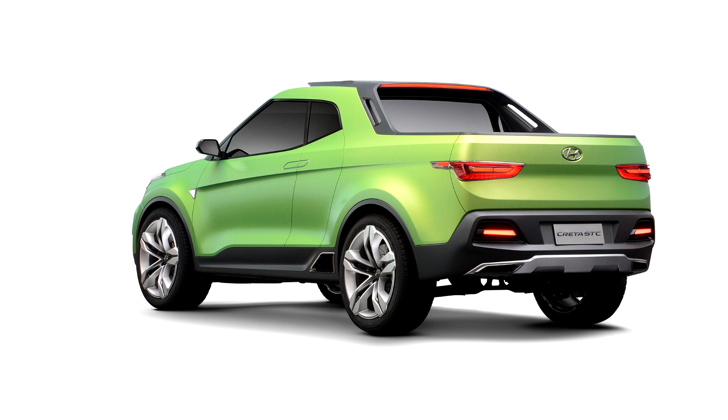Whether or not Hyundai will actually move forward with this design is yet to be seen. If it does get the green light, the chances of Hyundai green lighting the U.S.-spec Santa Cruz should become even higher.